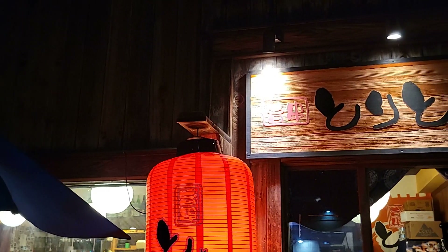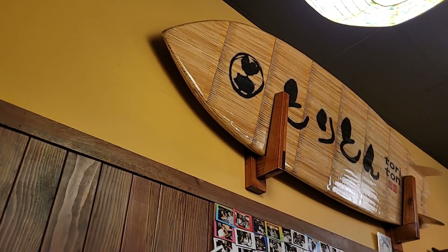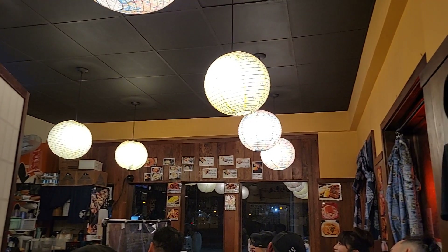Izakaya is a Japanese bar that serves small plates or tapas. They all specialize in different things. Today we're at Toriton — they have a lot of yakitori and a lot of different kamameshi, which is like steamed rice. We're gonna start off with some appetizers here.